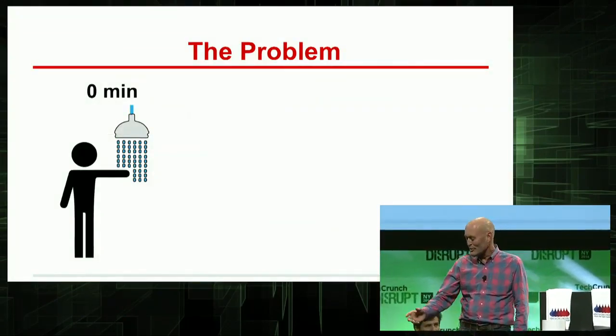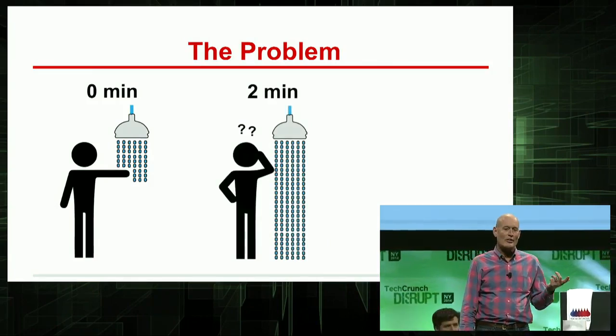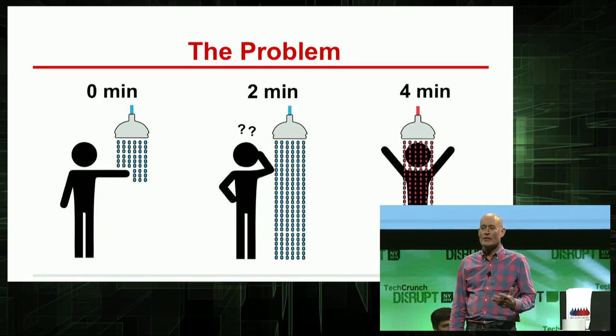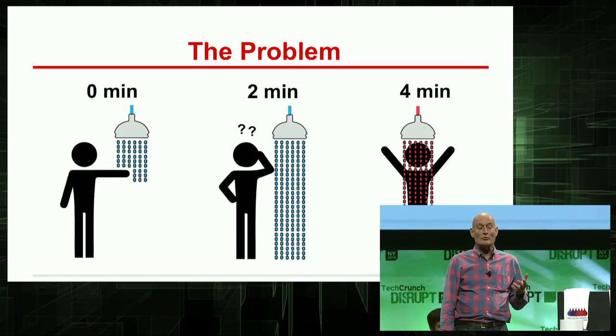You walk into the bathroom, you go over to the valve, your setup spot looks about right. You go check your email, brush your teeth — all the time you're waiting for hot water to arrive. In that time, you've wasted 5 to 10 gallons of water or more. Worldwide, it's a staggering problem because we all have to do it.